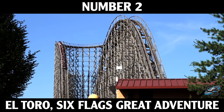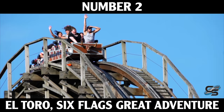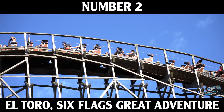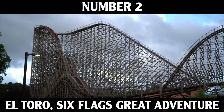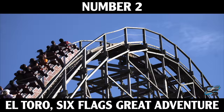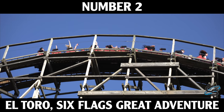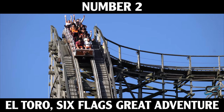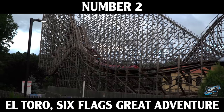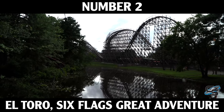At number two we have El Toro at Six Flags Great Adventure. For the longest time I considered this my favorite wooden roller coaster, and honestly depending on how it's running it still might be. El Toro is a near-perfect ride — an absolute monstrosity standing 181 feet in the air. It's the only ride on this list manufactured by Intamin, one of their prefabricated wooden coasters — only four were ever built. This ride is packed full of ejector airtime, starting with an unbelievable first drop at 76 degrees. Those first few hills are ridiculous and the coaster closes out with several low-to-the-ground bank turns.